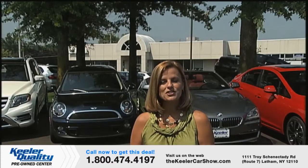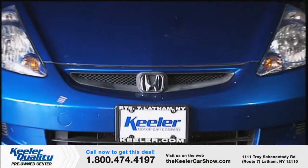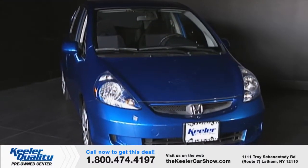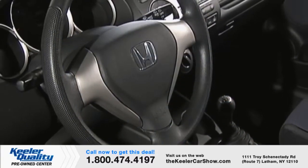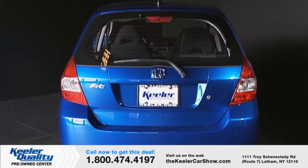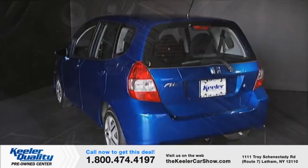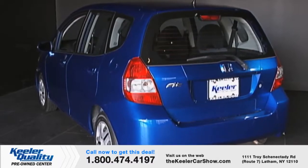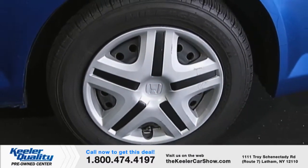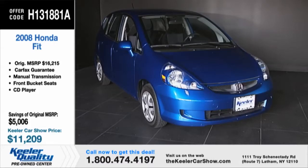Our first offering is H131-881A, a 2008 Honda Fit with manual transmission and only 55,952 miles. This reliable hatchback has a blue exterior and a black interior. Features include a CD player, front bucket seats, ignition disable, four-speaker sound system, tilt steering wheel, ABS brakes, and much more. This vehicle was serviced at Keeler Motor Car Company and comes with a Carfax guarantee, the most trusted vehicle information source. The original MSRP was $16,215; the Keeler Car Show price is only $11,209.